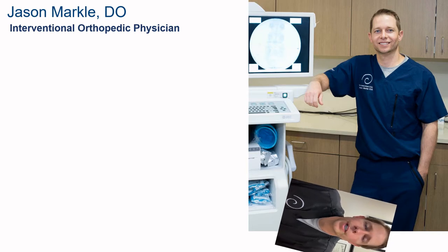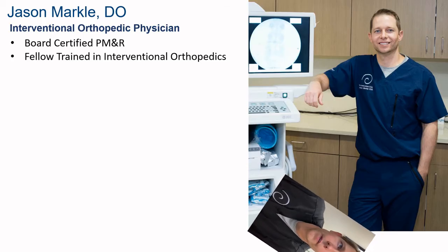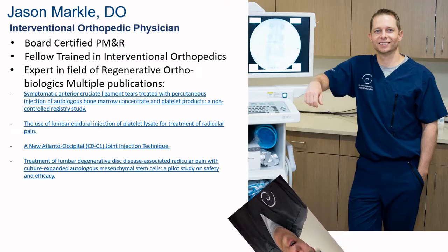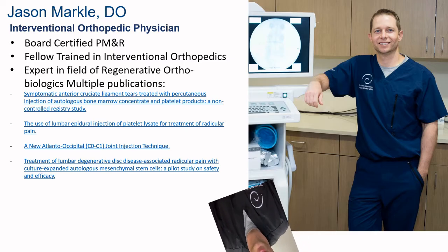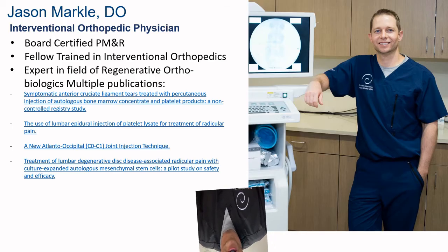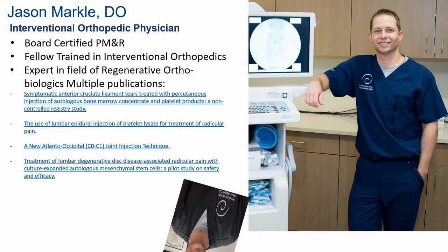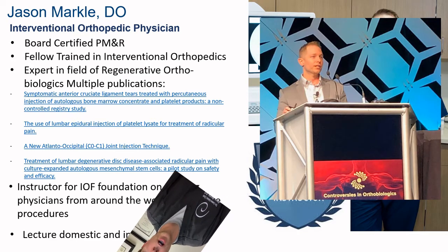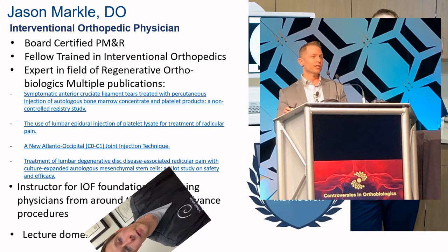For those of you who don't know me, my name is Dr. Markle. I'm an interventional orthopedic physician at Centeno-Schultz Clinic. I'm board certified in physical medicine and rehabilitation. I'm also interventional orthopedic fellowship trained, and over the years I've become what's referred to as an expert in orthobiologics — that's an expert in stem cells, platelet-rich plasma, bone marrow concentrate, and microfragmented adipose tissue for the use in certain orthopedic conditions. I'm also an instructor for the Interventional Orthopedics Foundation and give talks both locally and internationally on topics such as stem cell treatments for various orthopedic conditions.